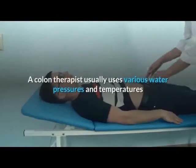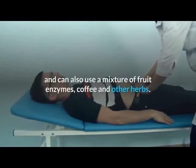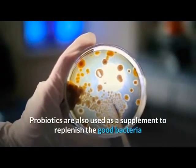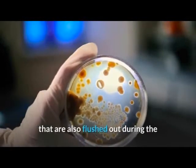A colon therapist usually uses various water pressures and temperatures and can also use a mixture of fruit enzymes, coffee, and other herbs. Probiotics are also used as a supplement to replenish the good bacteria that are flushed out during the process.